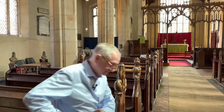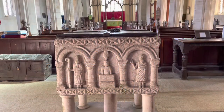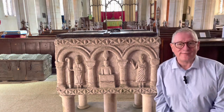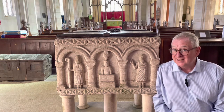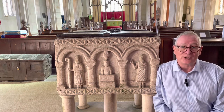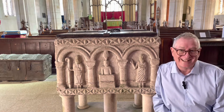It's a fantastic Romanesque font. I must say to start with that this font doesn't belong in this church. This was one of the villages that had two medieval churches, and in the 18th century this font was expelled from the other church and came here. But what a treasure it is.